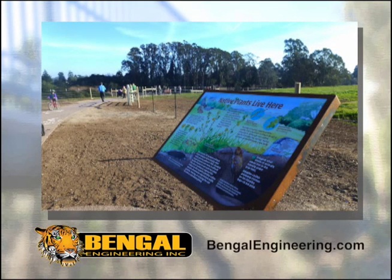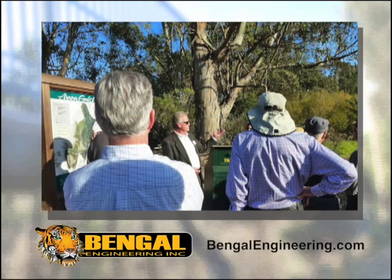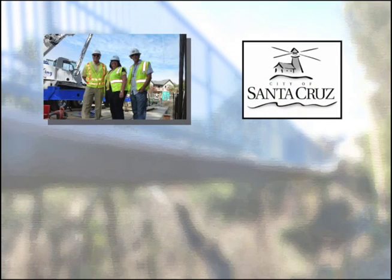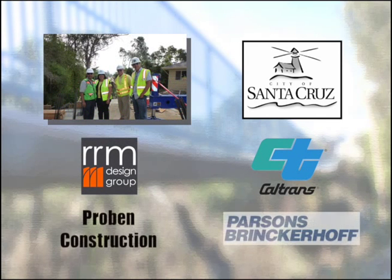Our design choices reflected a commitment to green infrastructure. The Arana Gulch multi-use trail project could not have been achieved without the steadfast work of so many people, including Mark Dettel, Chris Schneider, and Aaron Becker of the City of Santa Cruz, Caltrans, RRM Design Group, Provin Construction, and Parsons Brinker Hall.